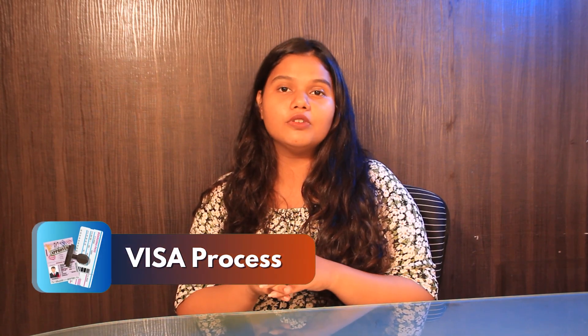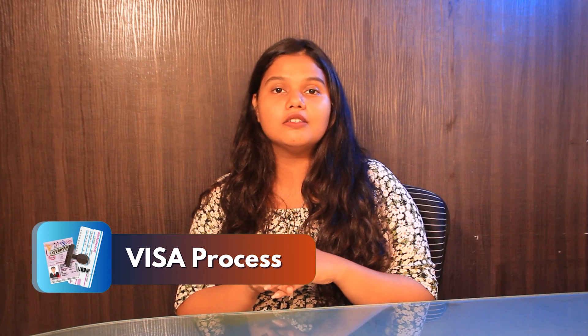Once you get admitted to the university, the very last step is the visa process. GradDreams is here to help you with free visa assistance, right from form filling to date booking.